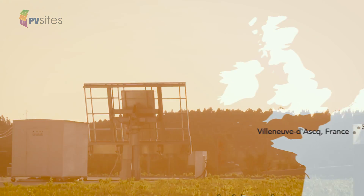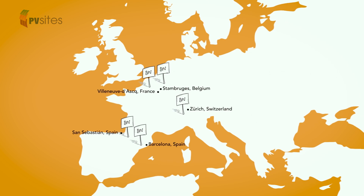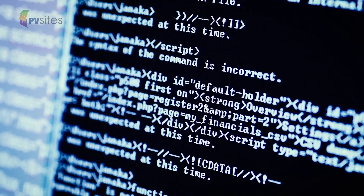PV Sites is bringing together a series of cutting-edge building projects from across Europe — in Belgium, Switzerland, France and Spain — demonstrating the new, incredible, groundbreaking solar innovations about to come to market.